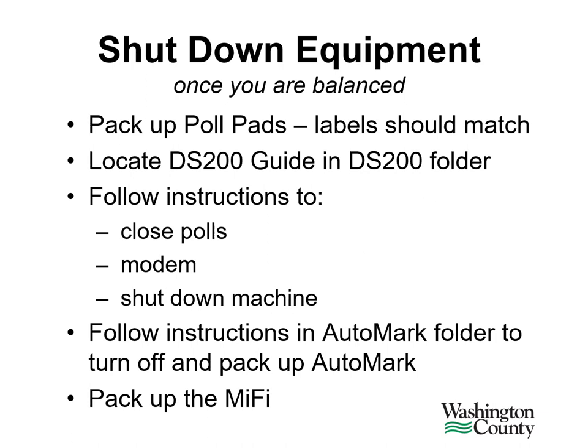Once you are balanced, it's time to shut down all of the equipment. Pack up the poll pads — make sure that the printer and the poll pad both match the label on the case so all the numbers are the same. Then locate the DS200 folder and follow the instructions to close the polls, modem, and shut down your machine. Follow the instructions in the Automark folder for turning off and packing up the Automark. Lastly, don't forget to pack up the MiFi.